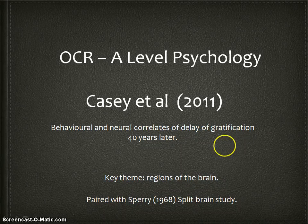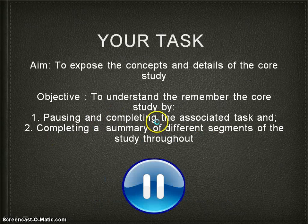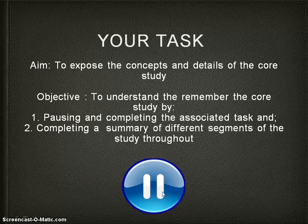Welcome to this video tutorial on the Casey et al. study. If you're doing A-level psychology, then you want to take notes on this, and as we go through, pause it, do any associated tasks in your handout, and complete a summary. Very importantly, the second part of this is extremely important - wherever you see the pause button, pause it, take some notes, go back over it. There are big words in this study.